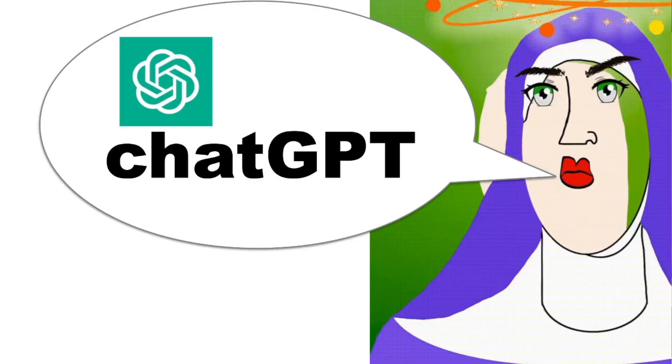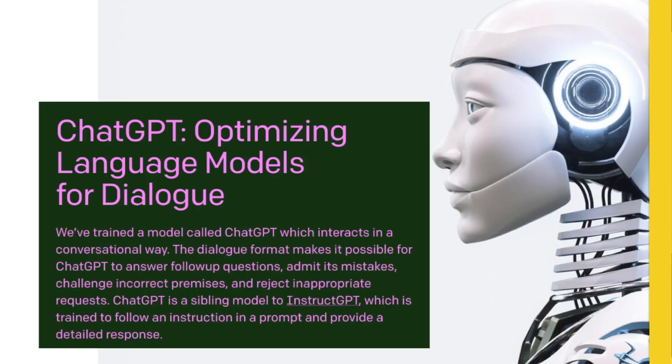Unlike Google, which might give you just one line, ChatGPT gives you a whole list of everything — it's extraordinary the amount of information you can get. Some of it may not be correct, so make sure you do your own research. But if this is the kind of thing you're interested in using, check it out because it is quite extraordinary.